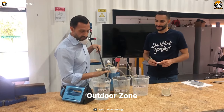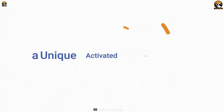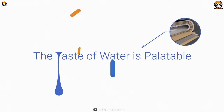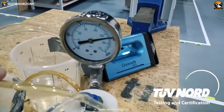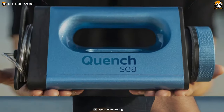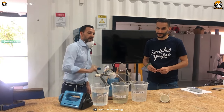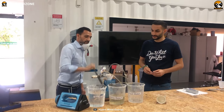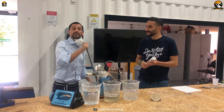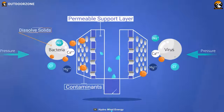It is capable of producing up to 6 liters of clean drinking water in just one hour. Thanks to its advanced activated carbon filter, the taste of the water is palatable and the odor is neutralized, so you can enjoy a refreshing drink without any unpleasant aftertaste. And with its inbuilt ultrafiltration and microfiltration system, Quench Sea removes suspended solids, pathogens, parasites, and microplastics from the water, making it safe to drink and reducing the risk of waterborne illnesses.